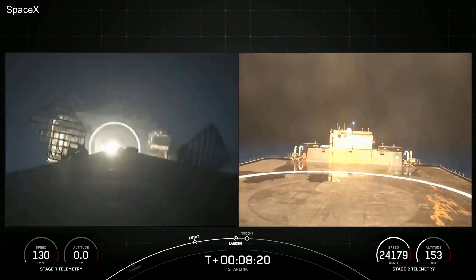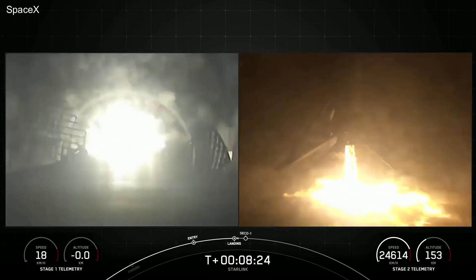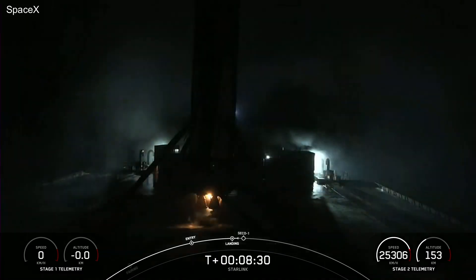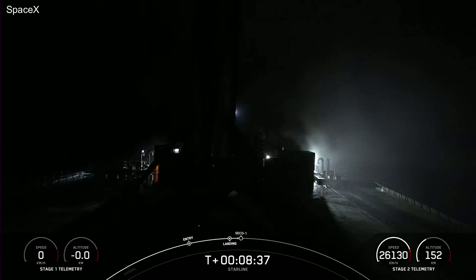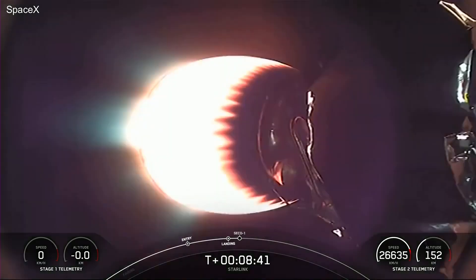Stage 1 landing leg deploy. Stage 1 landing confirmed. And as you can see on your screen, the Falcon 9 first stage has now successfully launched and landed for a record-breaking 16th time.